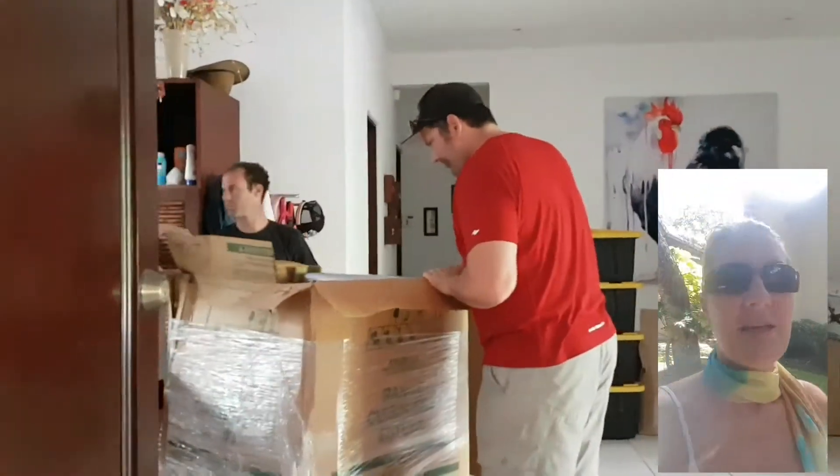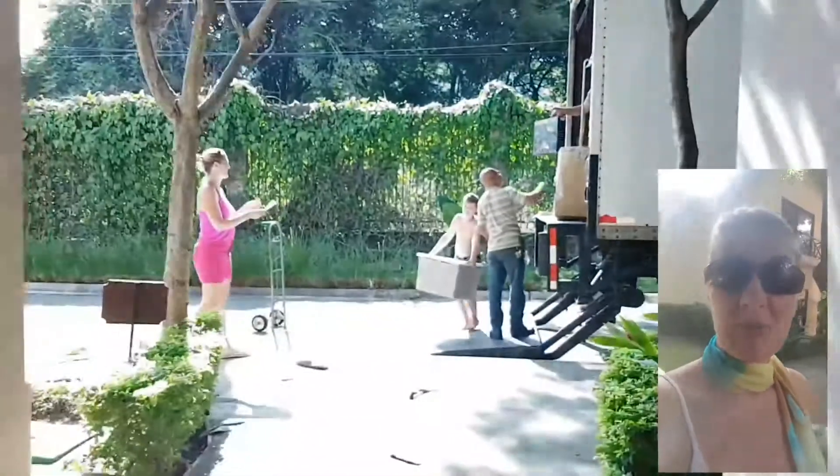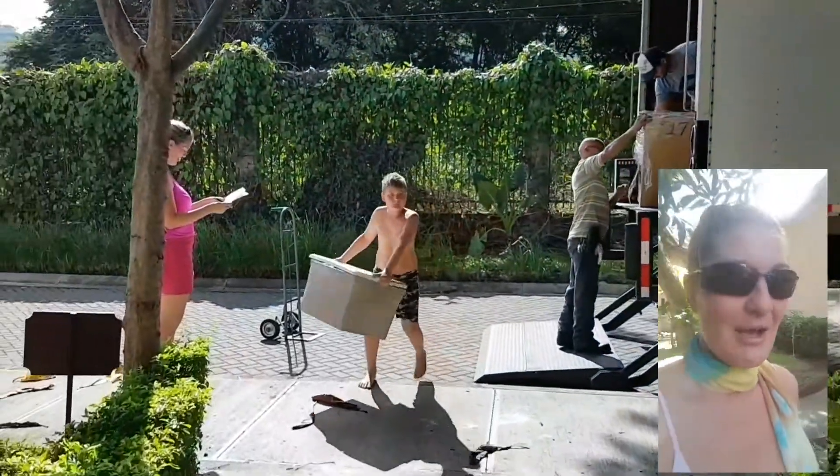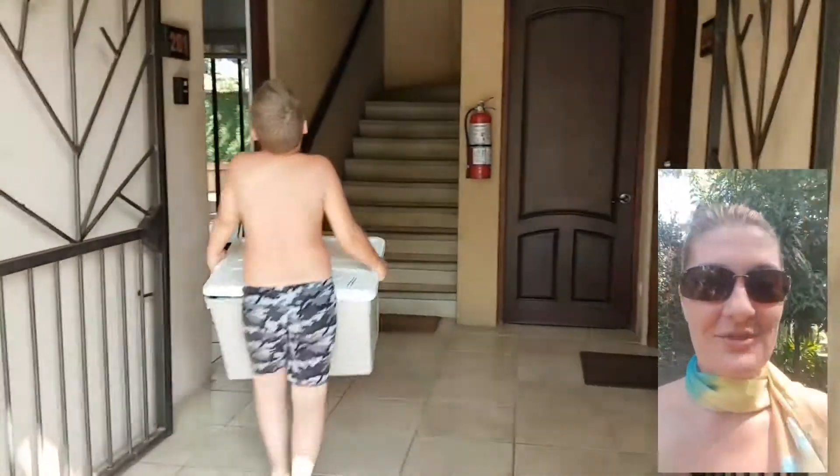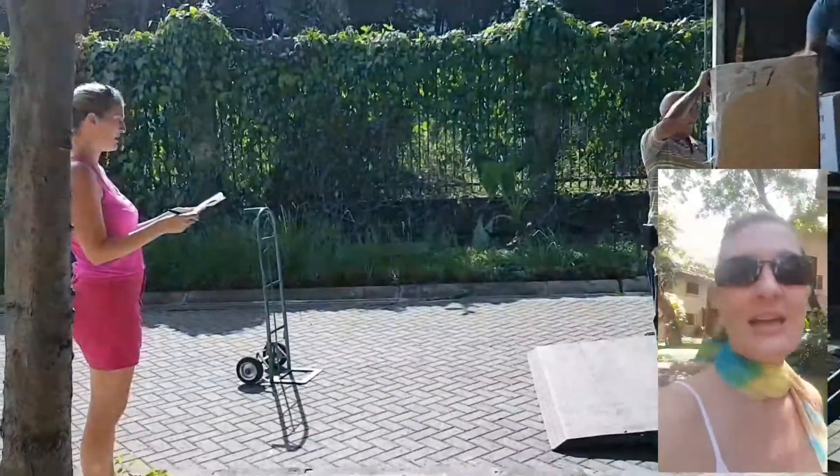We had the shipping container come and pick up all our stuff. We had the driver come and he was supposed to wait two hours for us to fill it up, but we ended up doing it in 25 minutes like rock stars. So when it arrived in Costa Rica, we rocked that too. We're officially moved. We're getting all our stuff.